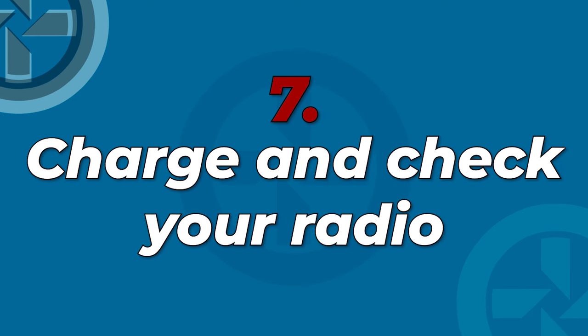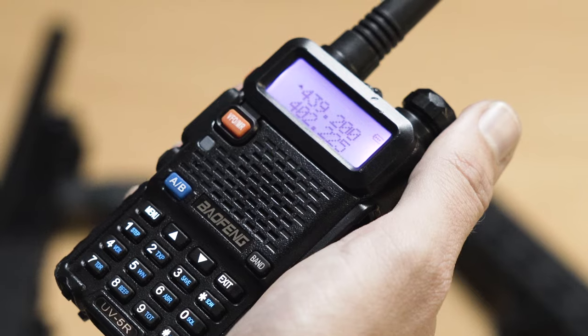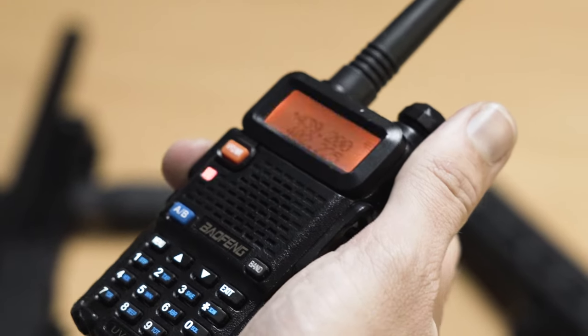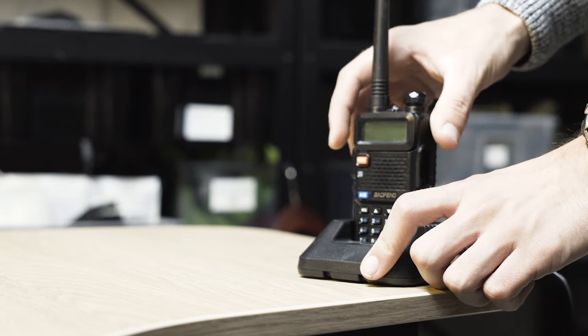Tip number 7: charge and check your radio. To maintain effective communication with your team, it is vital to charge and check your radio, including the cables and PTT button. Also check with the rest of your team via messages that you are all using the same frequency, to avoid half an hour of radio checks in the safe zone. If you do this, chances are that everyone will have a working radio the next day — which, to be honest, is pretty rare.